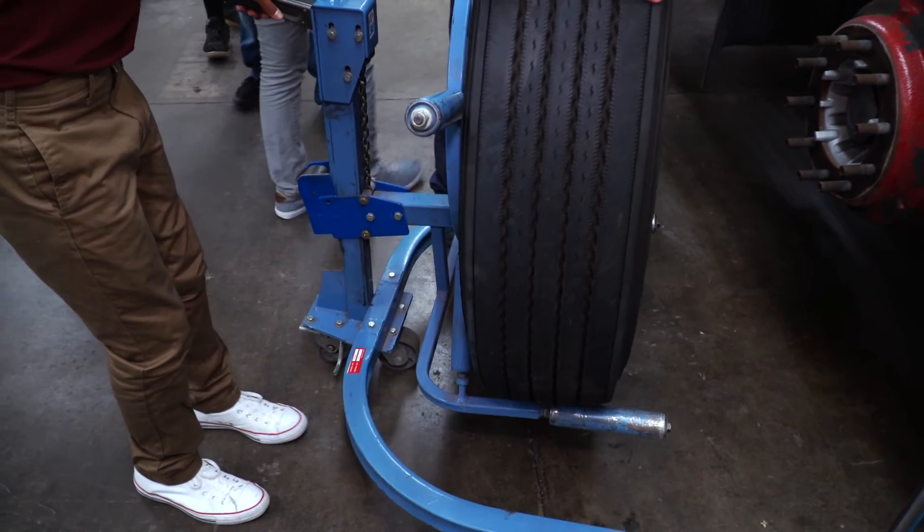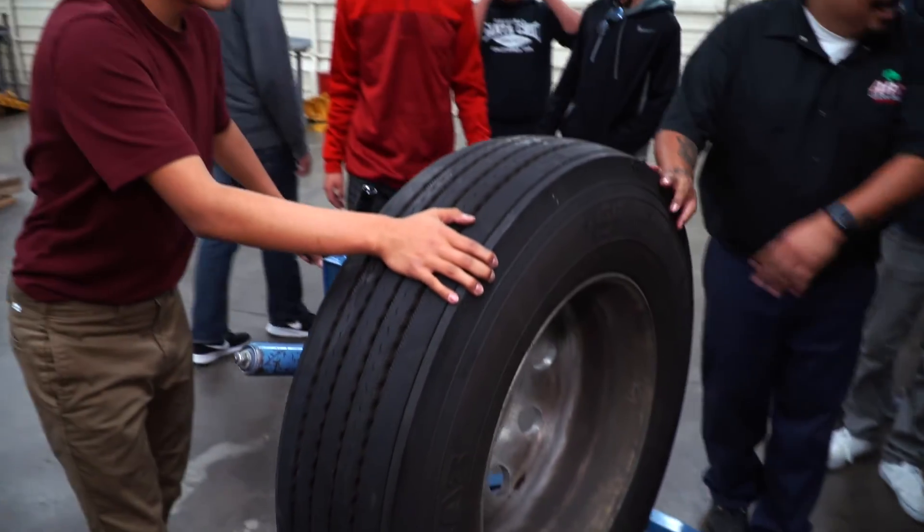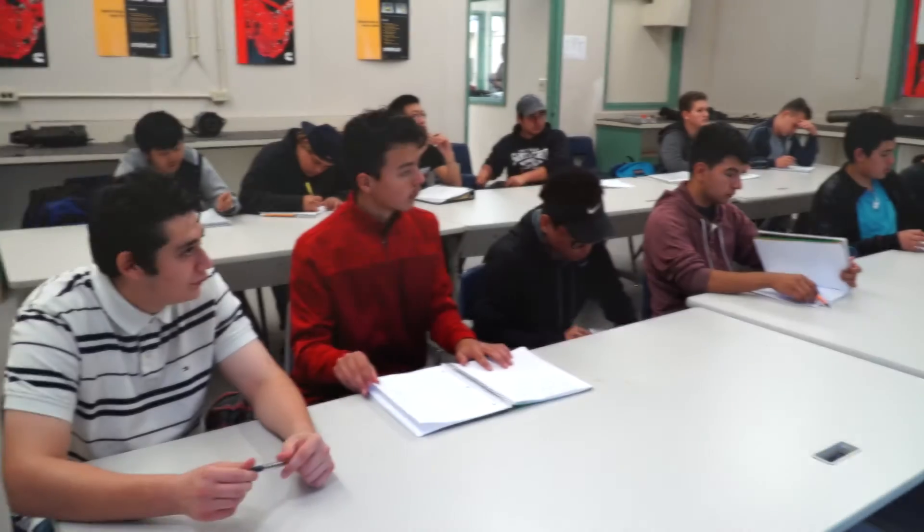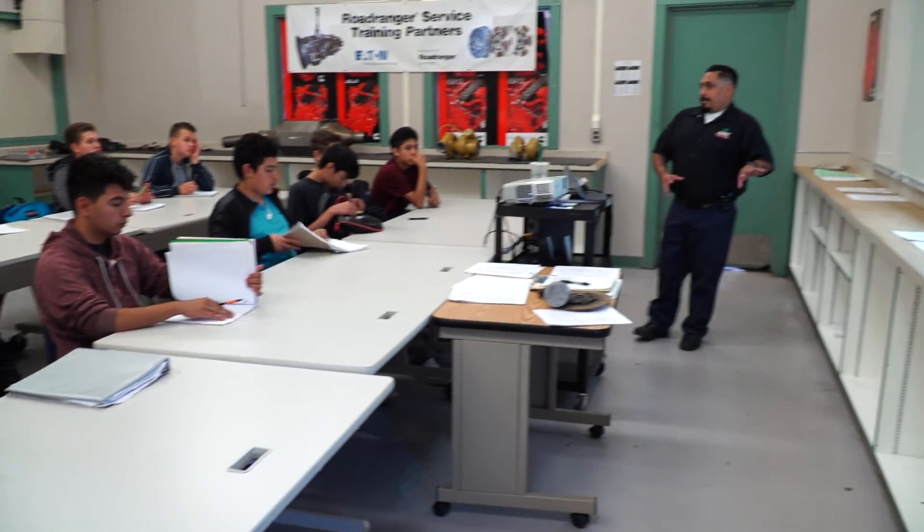We have all three different types of instructions, so we give them a chance to read about it, we give them a chance to hear it through lecture, and then we give them a chance for hands-on, which all culminates into a degree or certificate program.